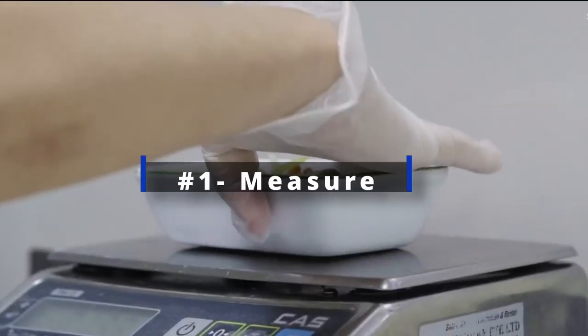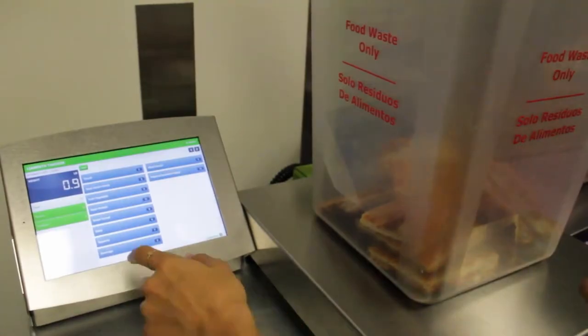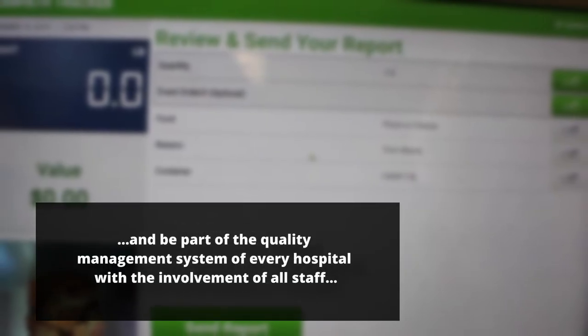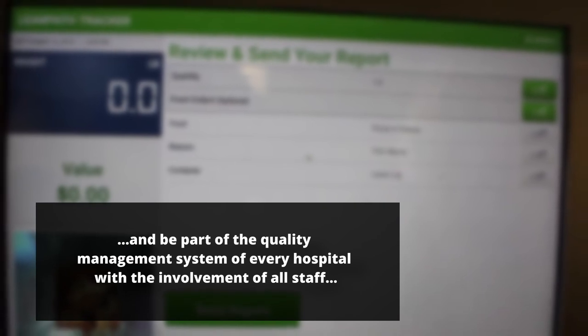Number 1: Measure. Food wastage should be monitored and audited regularly, and be part of the quality management system of every hospital, with the involvement of all staff.